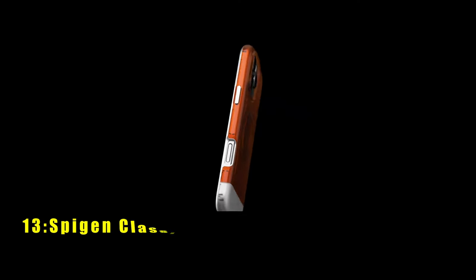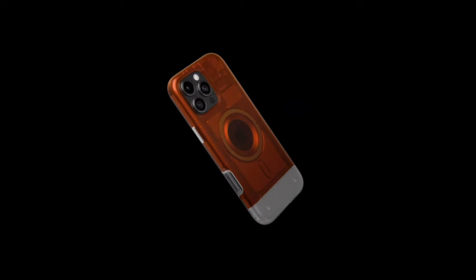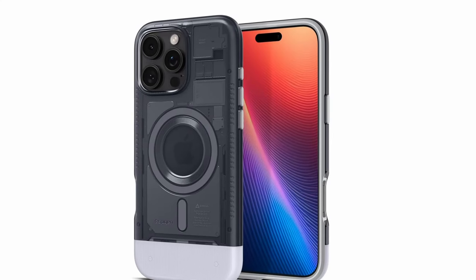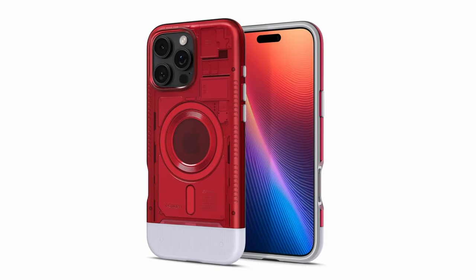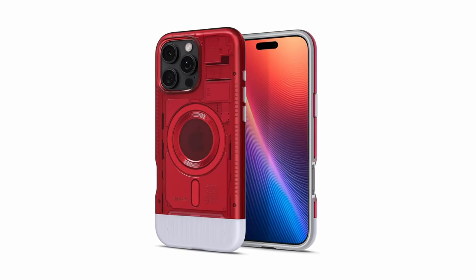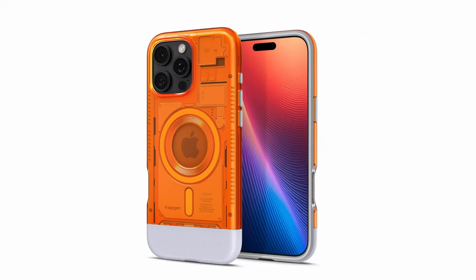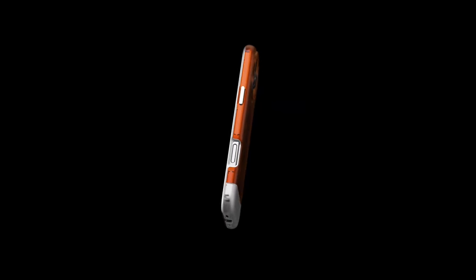At number 13 is the Spigen Classic C1 MagFit. The Spigen Classic C1 MagFit case combines retro style with modern protection. Its durable construction and impact-resistant materials safeguard your iPhone from drops and scratches. The translucent design adds a touch of nostalgia, while the raised edges protect your screen and camera. Compatible with wireless charging and MagSafe accessories.